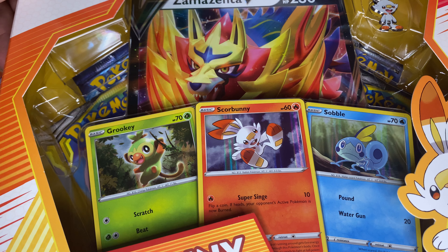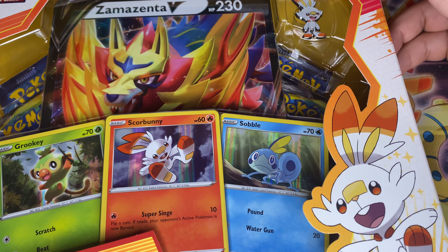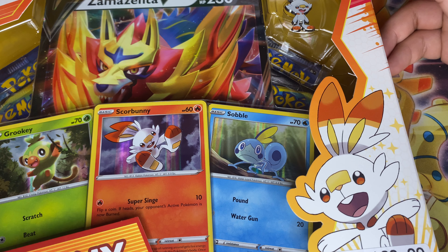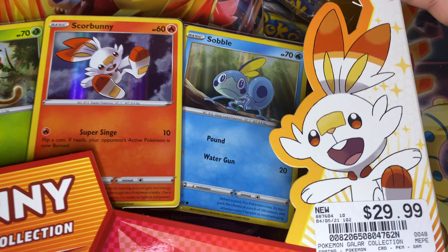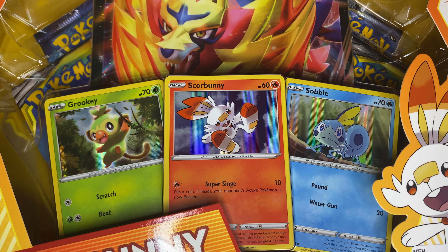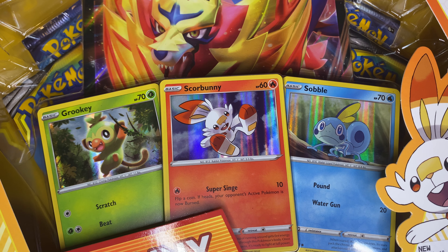Hey, what's going on y'all! Today I'm going to be opening up a Scorbunny Galar Collection. I picked it up at the mall — it was at a place called Entertain Mart. I don't know if you guys have one in your area; we just recently got it in our local mall so I was happy to get it. It was a little bit pricier than retail, but I think this box is a little bit older, so I'm okay with it — I missed out on this and I wanted to pick it up.